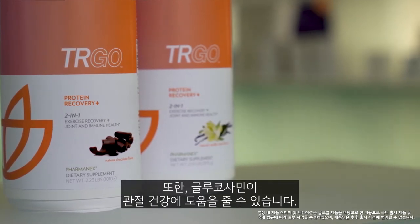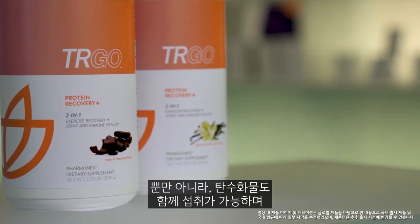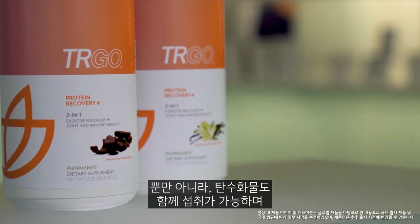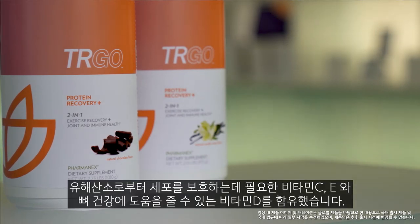Glucosamine to support joint health, fast-acting carbohydrates plus balanced release low glycemic carbohydrates to help you recover faster after exercise, and vitamin C, E, and D to support exercise recovery and immune health.